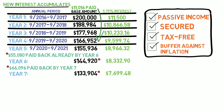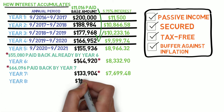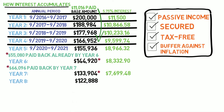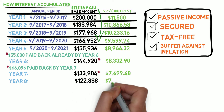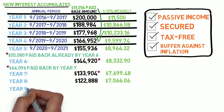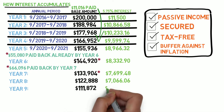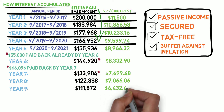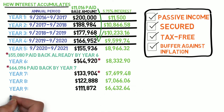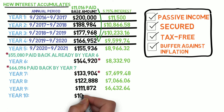Year eight, another 12 months of $918 a month — $122,888 left, with interest accumulated of $7,066.06. Year nine, $111,872 is the principal still due you, generating $6,432.64. Year ten, you're paid on the basis of $100,856, with $5,799.22 in interest.